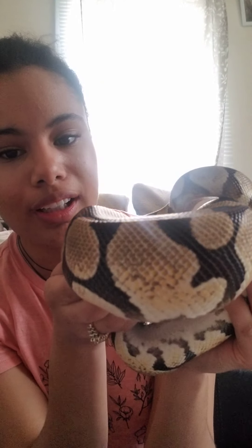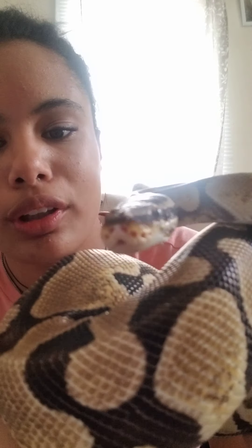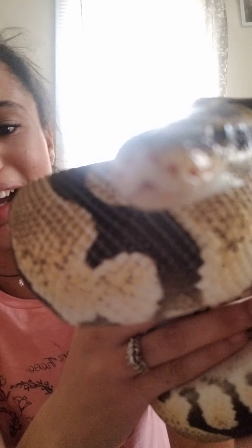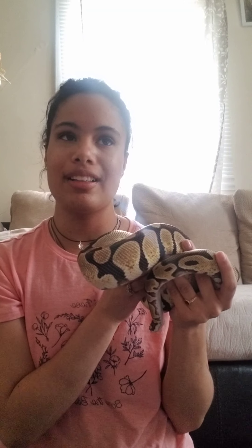I know that's kind of confusing — you don't really know what that means. It's just a big fancy word that means that she's light colored, not dark. She's got pretty yellow on her. If you look up front, you can see she's got these teeny tiny holes around her mouth. Those holes help her sense heat, which means that even though she can't see very well and doesn't have color in her eyes, she can tell what's warm and what's not — which helps her tell what she wants to eat.